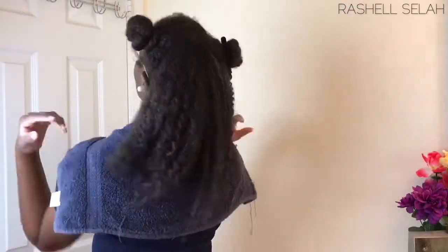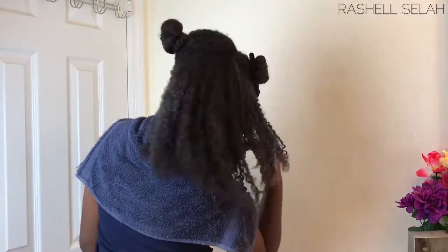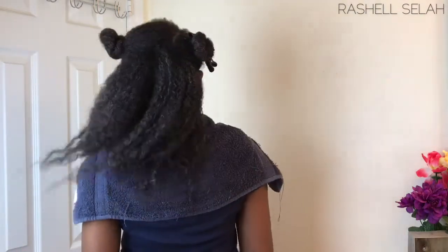Right now I'm showing you all a side-by-side comparison of my hair with the Eco Style Gel versus my hair without it, so you can see how one side is definitely defined and the other is her natural self.